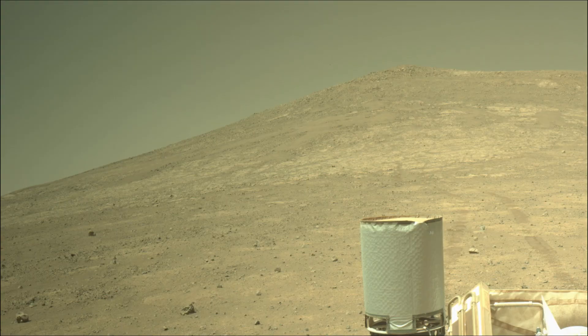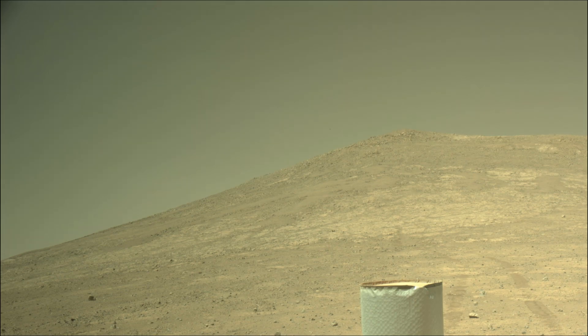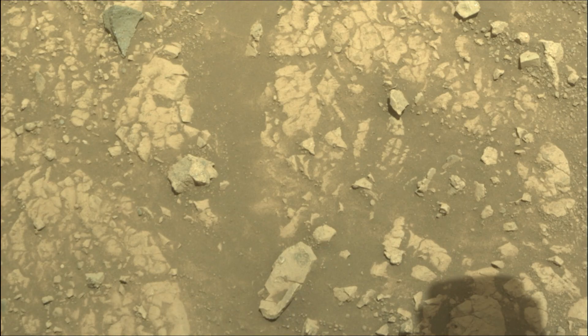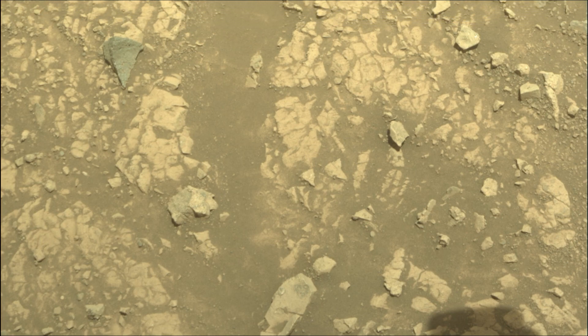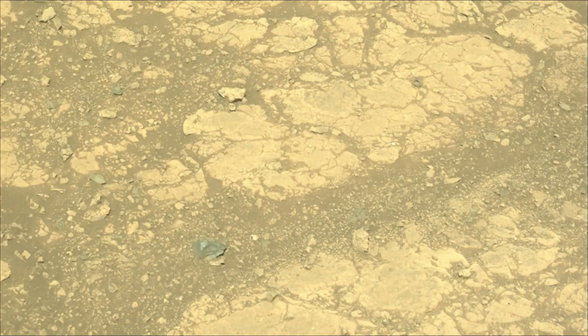Jezero Crater on Mars is a site believed to have once held a lake and river system, making it a prime location to search for signs of past life. This mission launched on 30th July 2020 and landed on the Martian surface on 18th February 2021.